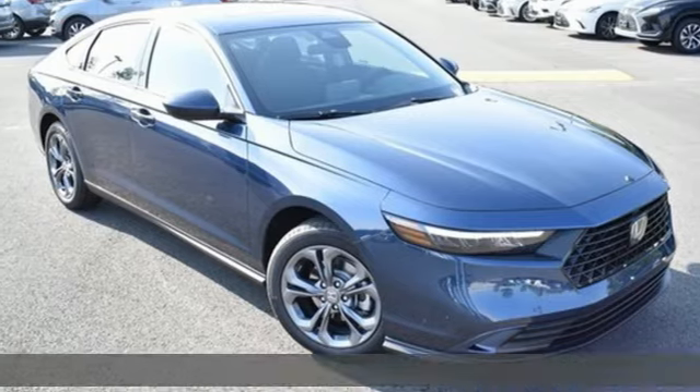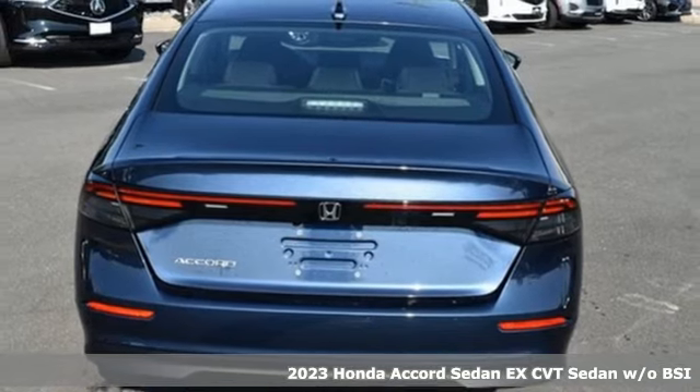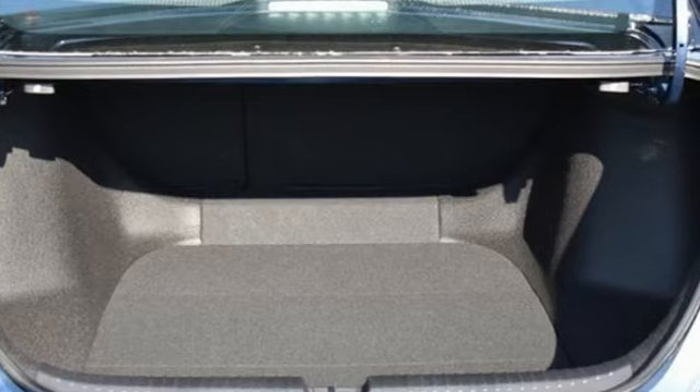It's a new 2023 Honda Accord sedan. Year after year, the Accord is showered with awards and praise. Take a look and it's easy to see why. Drive it and you'll know why.